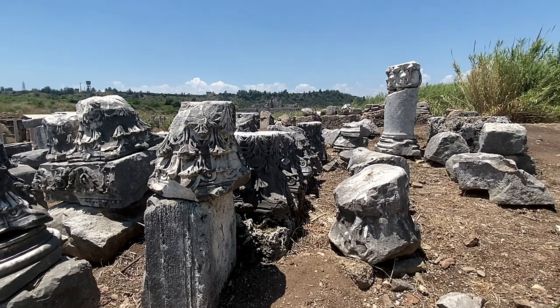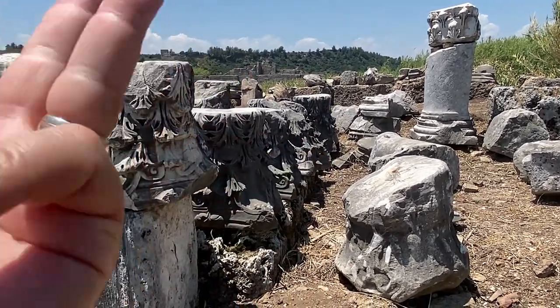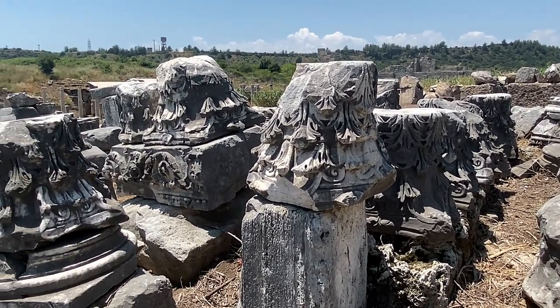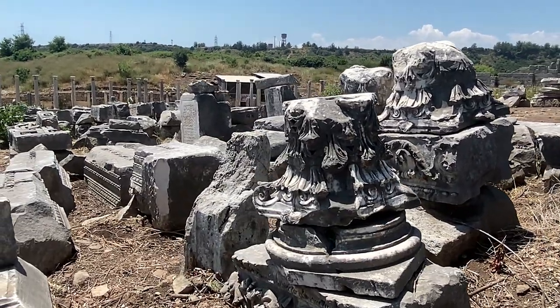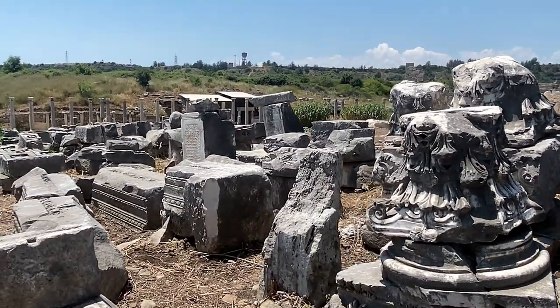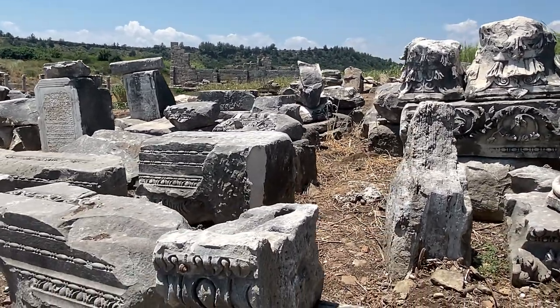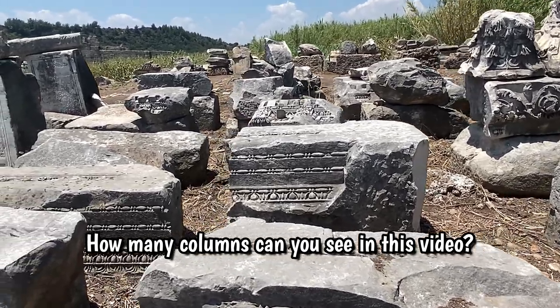All these column pieces and parts — I'm guessing these are the tops, because the frills would have gone up, so these are upside down. And I don't know how many columns — I'm sure somebody somewhere with a PhD or an archaeologist has the number of possible columns that were here in Perge. Wouldn't be too hard to count; it would just take some time.